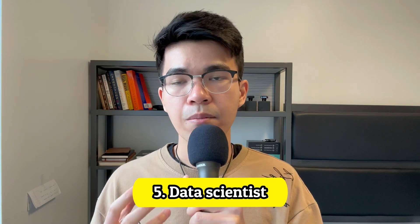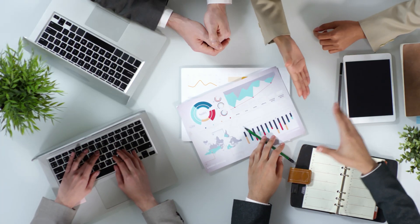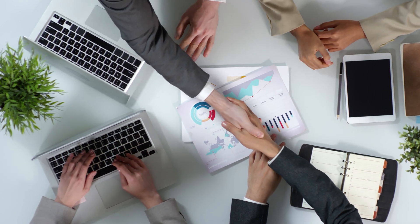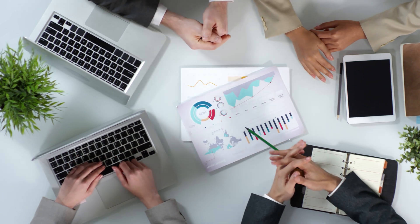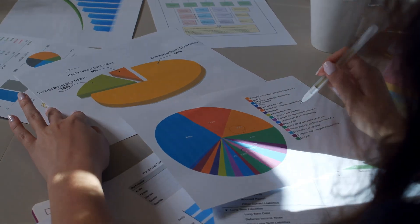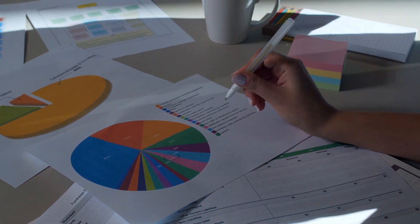Number 5: Data Scientist. Tech companies are collecting tons of data every single day and they need someone who can process that data and put it to use — that's when data scientists come in. A data scientist is responsible for collecting large amounts of data using analytical, statistical, and programmable skills, and developing data-driven solutions for the organization. This position requires more analytical skills than coding skills. If you like analyzing information and reading charts, then being a data scientist is a perfect career path for you.